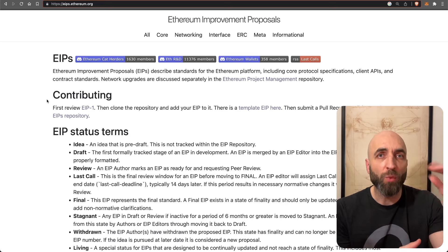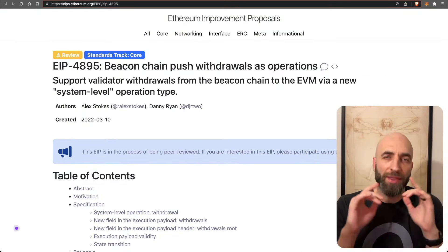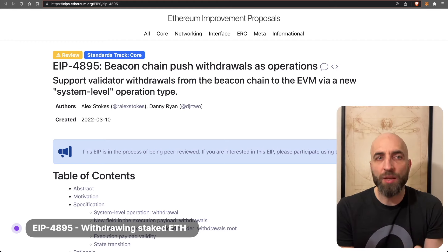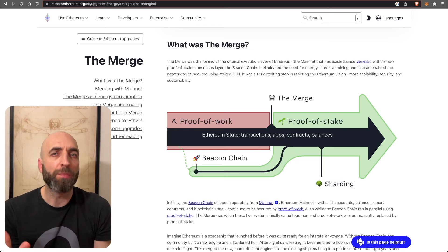The most important and most anticipated change in the Shanghai hard fork is EIP 4895. This EIP will allow unstaking of previously staked ETH and withdrawing it from the network. Since the merge, one of the top priorities for Ethereum core developers has been enabling the ability to withdraw staked ETH.